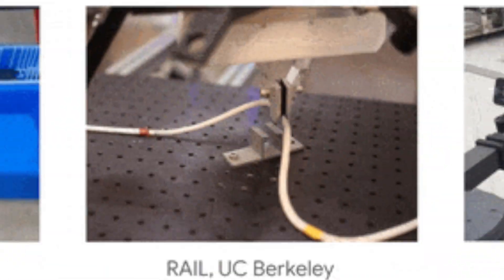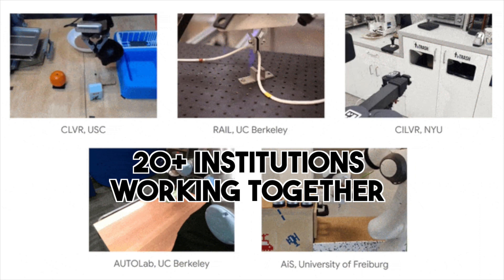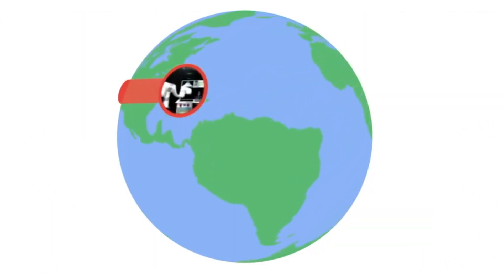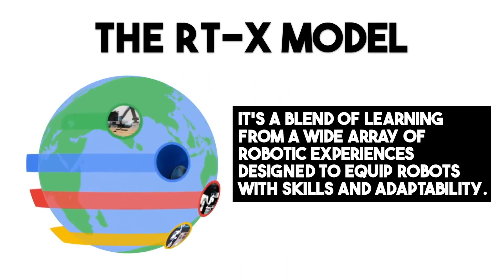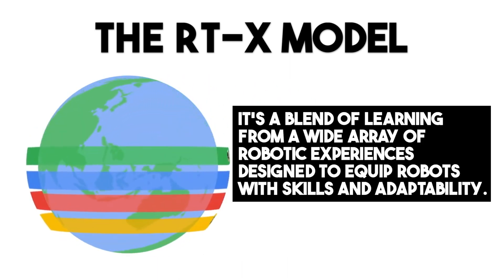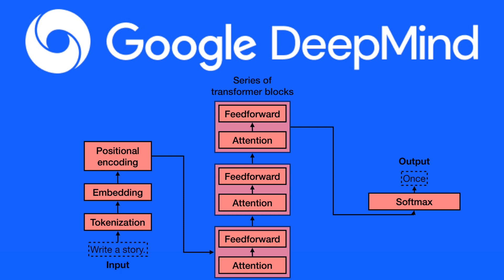And this isn't a solo mission — it's a collaborative effort with over 20 institutions working together. Now let's shift our focus to the star of the show: the RTX model. This model isn't your typical AI. It's a blend of learning from a wide array of robotic experiences, designed to equip robots with skills and adaptability. The RTX model leverages the robustness of transformer architectures, a revolutionary technology in machine learning known for handling sequential data.